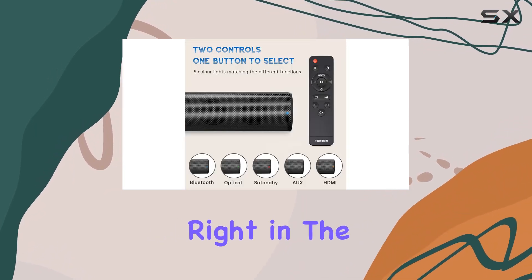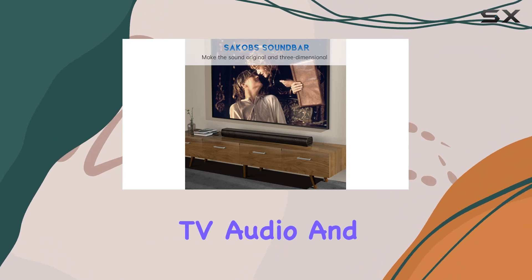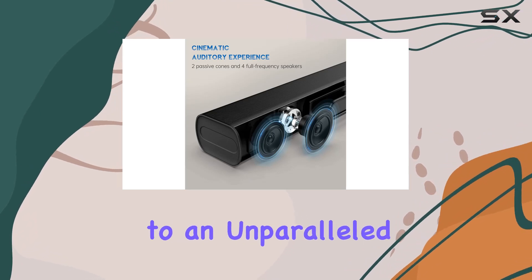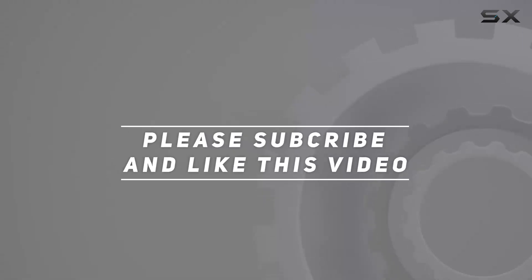Say goodbye to mediocre TV audio and say hello to the Sackof ADW 36-inch Bluetooth TV soundbar — your ticket to an unparalleled home theater experience. Check out the video description for the updated price, and thank you for watching.